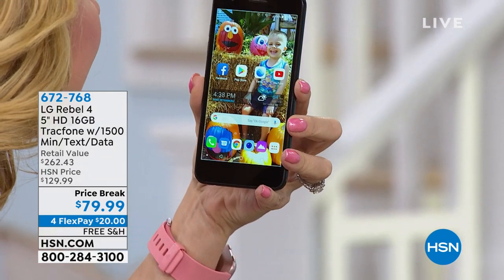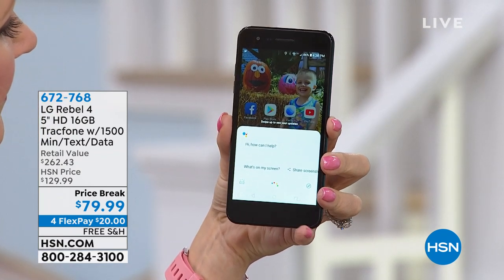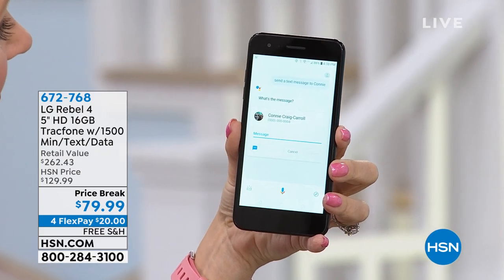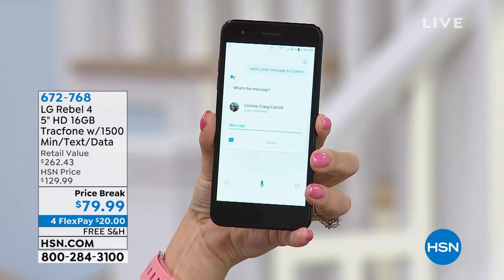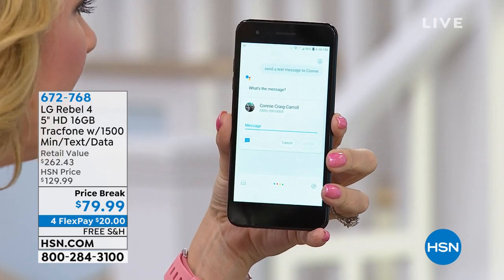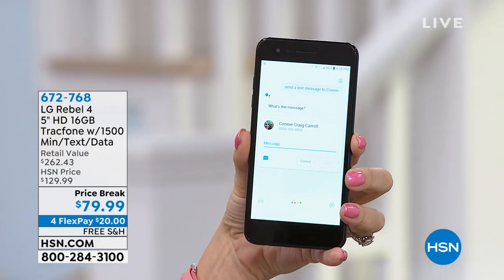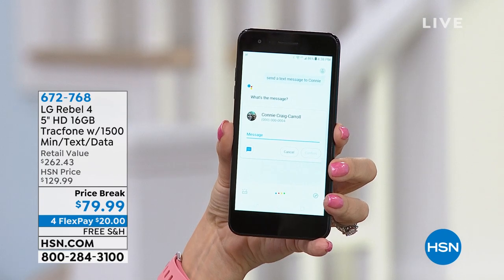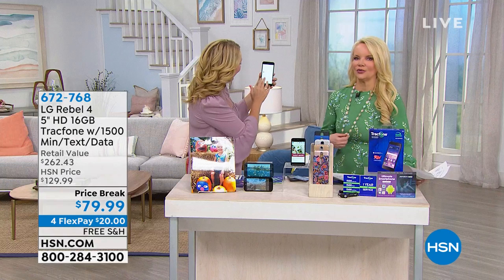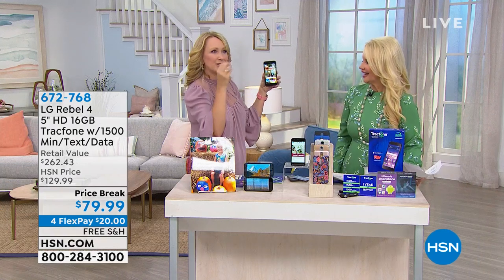I'm going to send a text message — okay Google, send a text message to Connie. Text Connie Craig Harrell. What's the message? Hey girl, I love that beautiful green dress you're wearing today, and the beads are beautiful too. Smiley face. Maybe I talked a little too much. Also, in the studio we have a ton of electronics — I feel like the Wi-Fi just went down, but the point is the voice features work great.